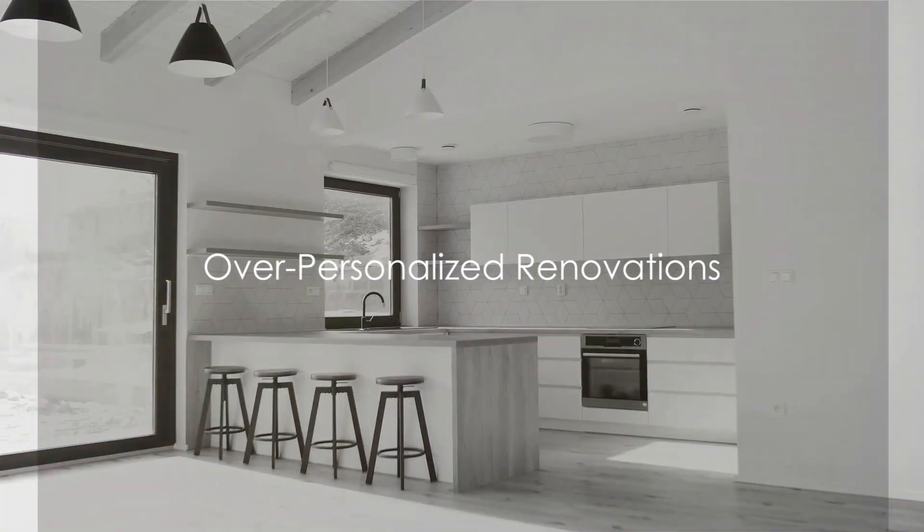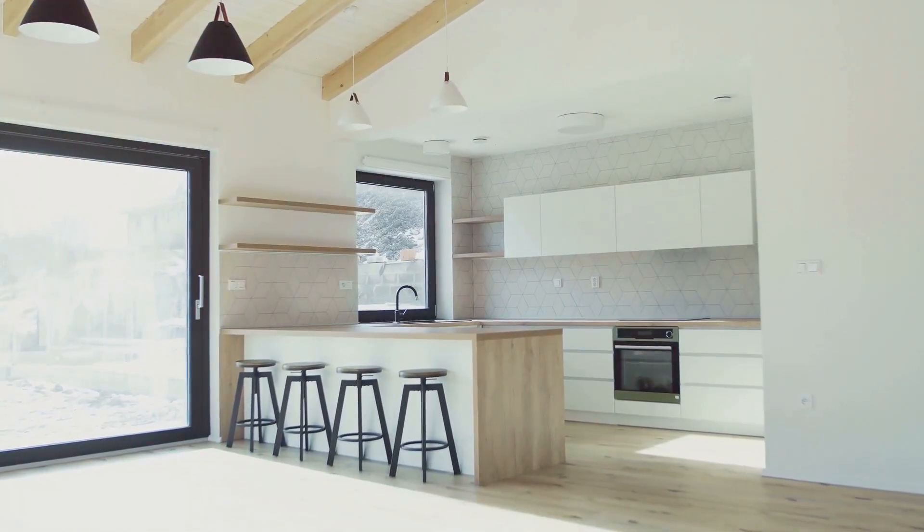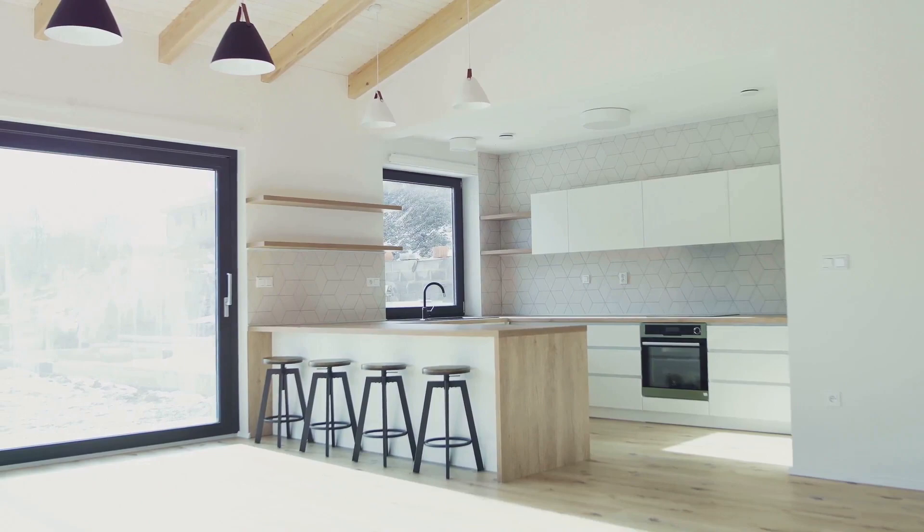Beware of over-personalized renovations. While it's natural to want a home that reflects your personal style, remember that not everyone shares your tastes.